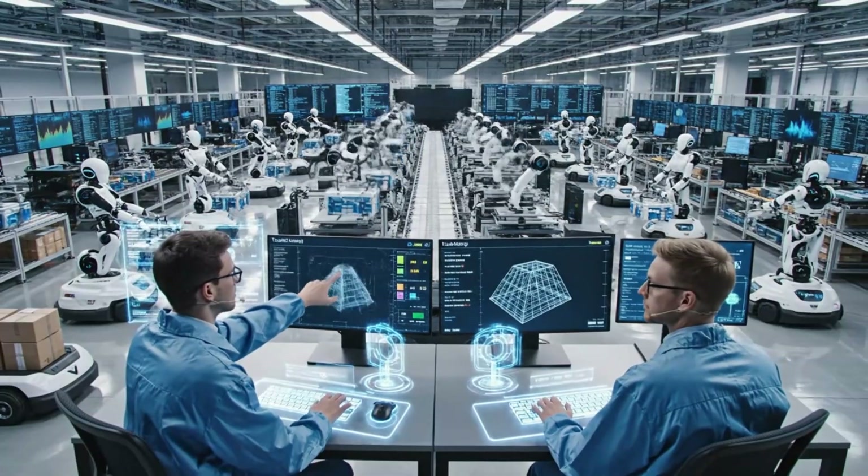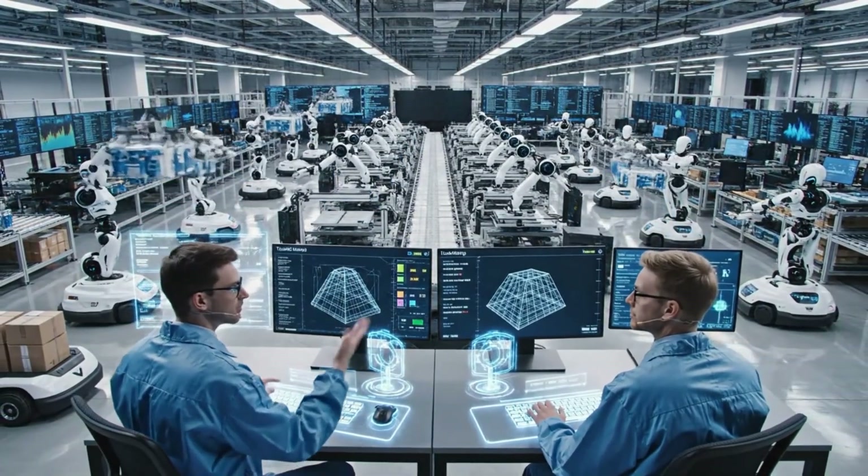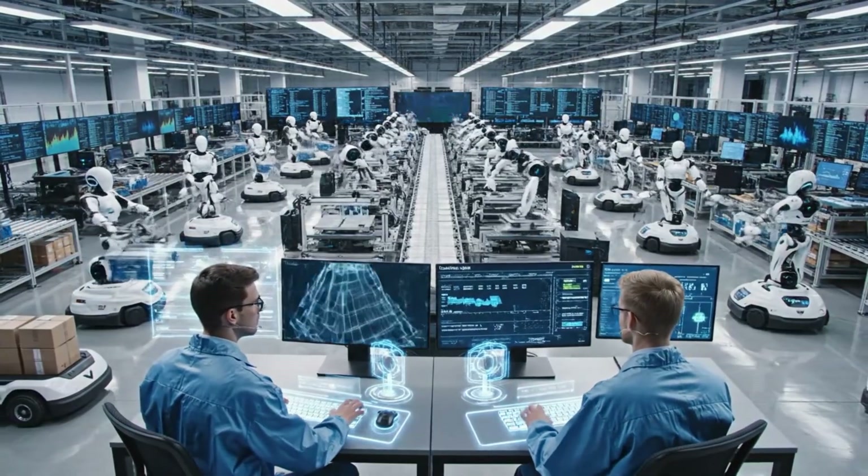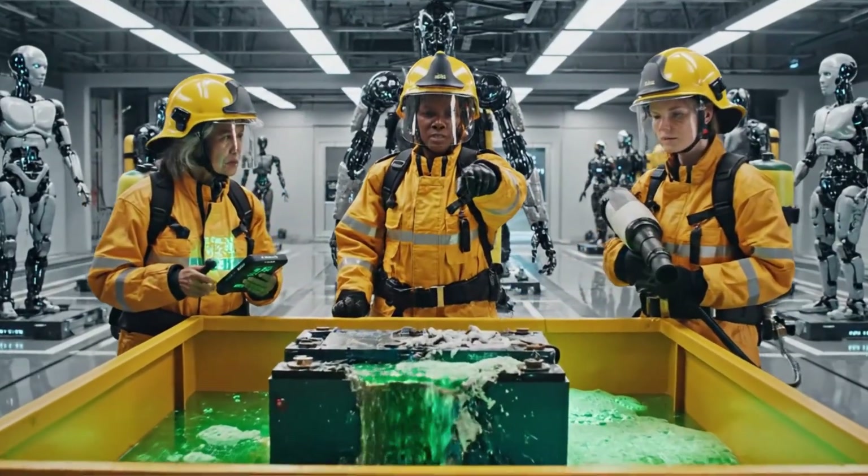If we adjust the torque limiter here, we reduce the error rate by 12%. Apply the patch and monitor the next cycle. All right, team, execute phase one containment.